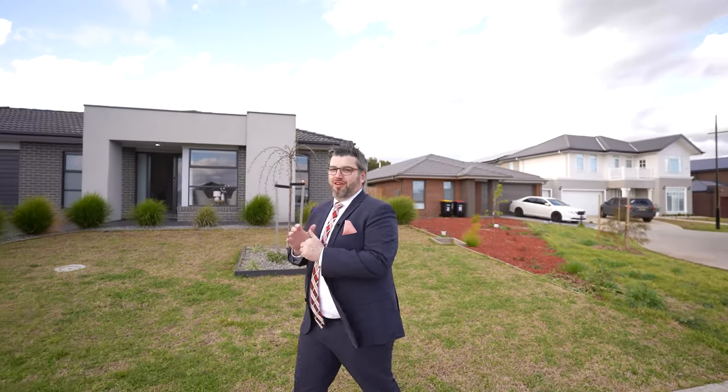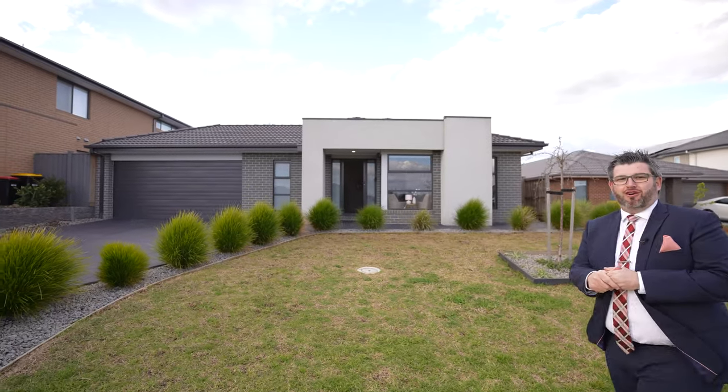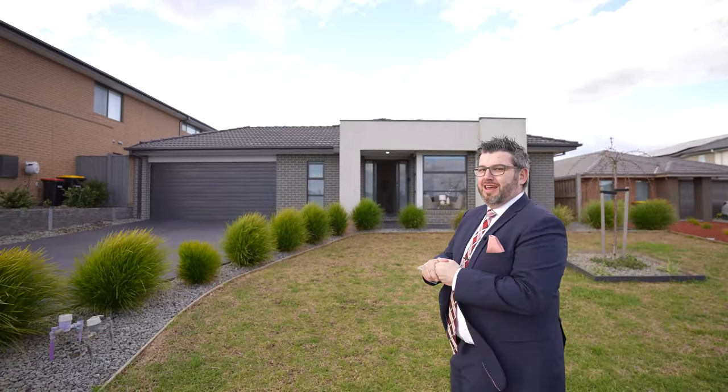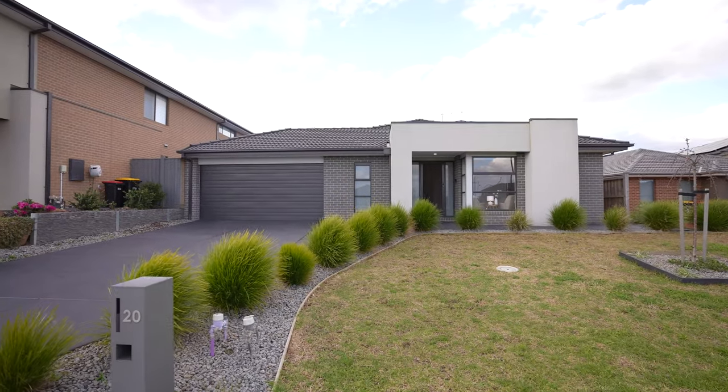Hey guys, Adriano Pisa-Kenny from YJ Real Estate. Welcome to my latest listing, another beautiful home here in the amazing community of Mandalay in Beveridge. Sits before you, this elevated four-bedroom family home, 20 Hillcrest Road in Beveridge. Come through guys, let's go and check this home out.